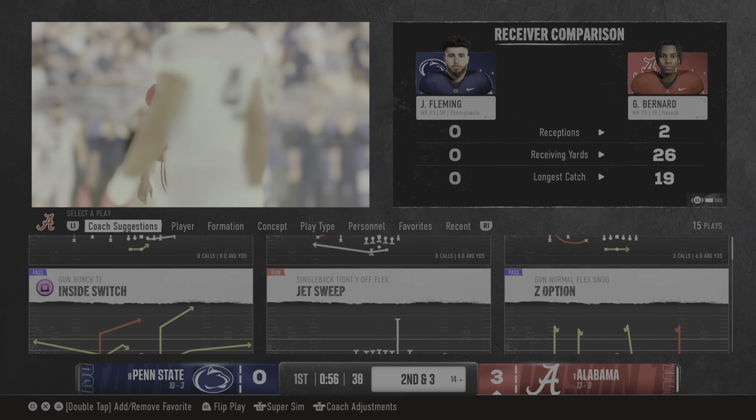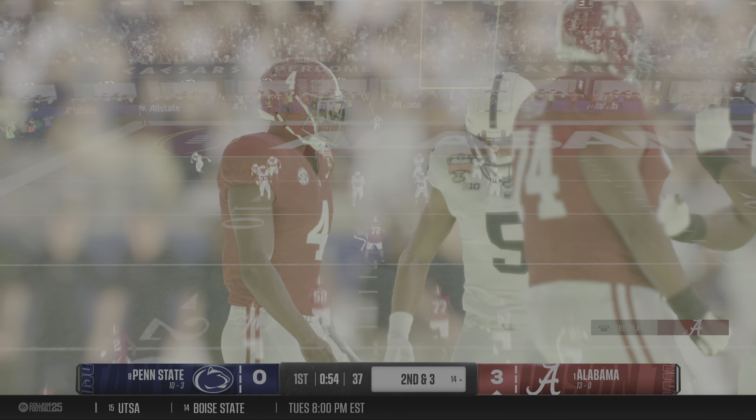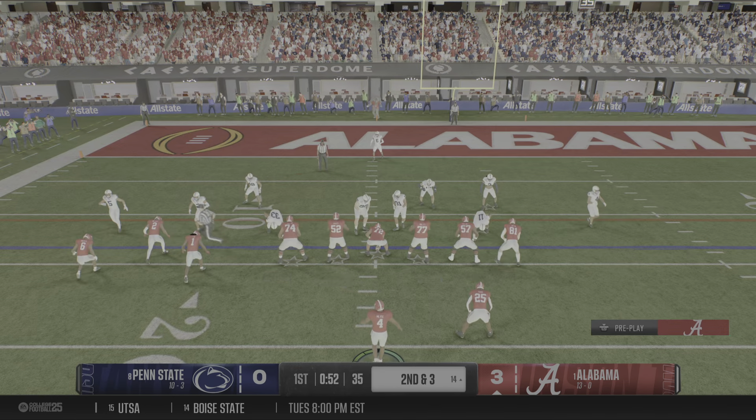The pickup is seven yards. Now it's second and three. Alabama has now moved into the red zone.